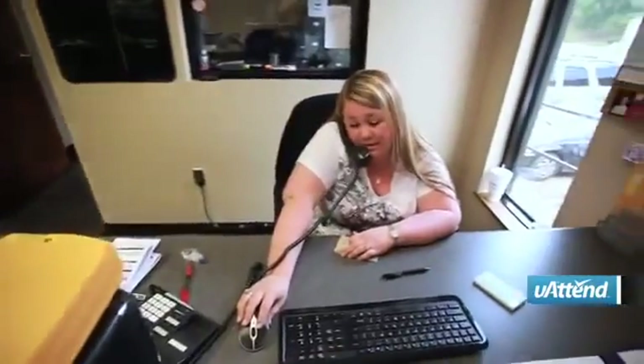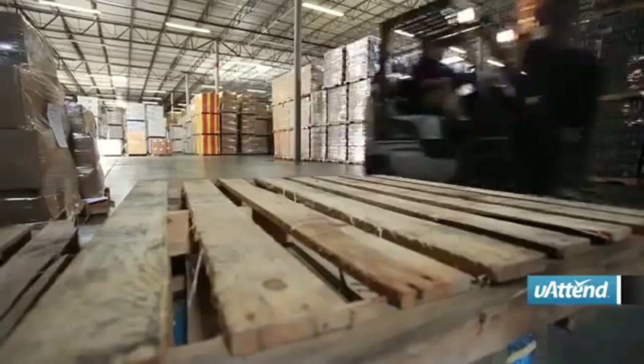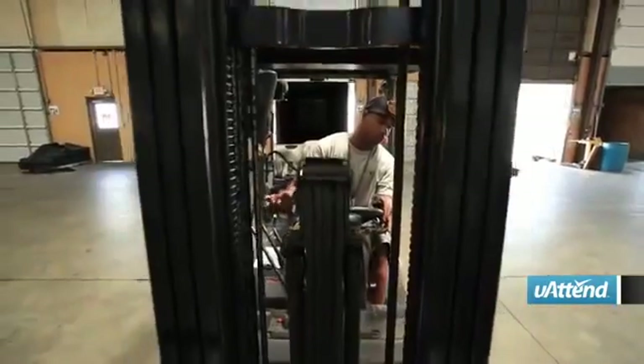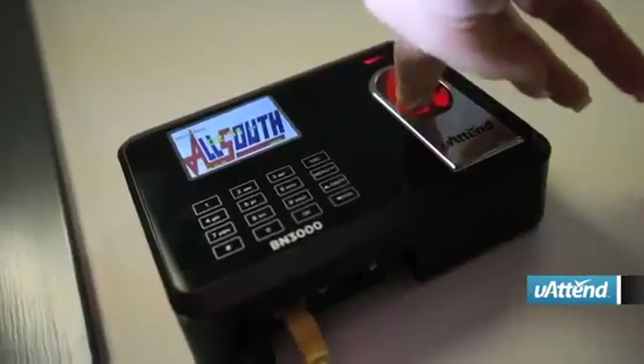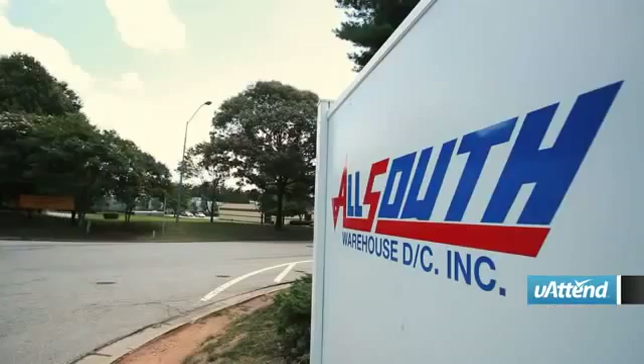I absolutely would recommend U-Attend to other businesses. U-Attend has professional customer service. They're helpful, they're there when you need them, they have been responsive and have always solved our problem. I would absolutely recommend U-Attend to any small business or large business that needs a time system. We absolutely love it. It's cut down on our clock-in problems and we're probably 85% more efficient than we were.